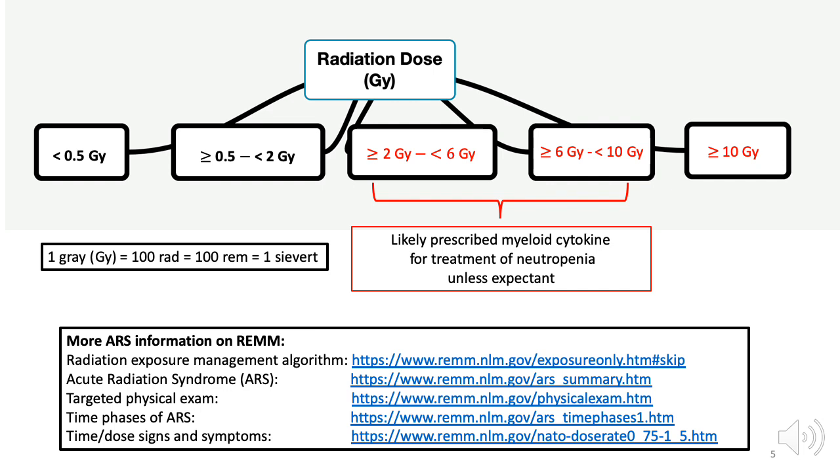While total dose received is important, clinical signs and symptoms of acute radiation syndrome are also important in terms of affecting management. But this ARS management of signs and symptoms is complex and beyond the scope of this video. The REM website provides a great deal of guidance on many details of ARS, including signs and symptoms of ARS.